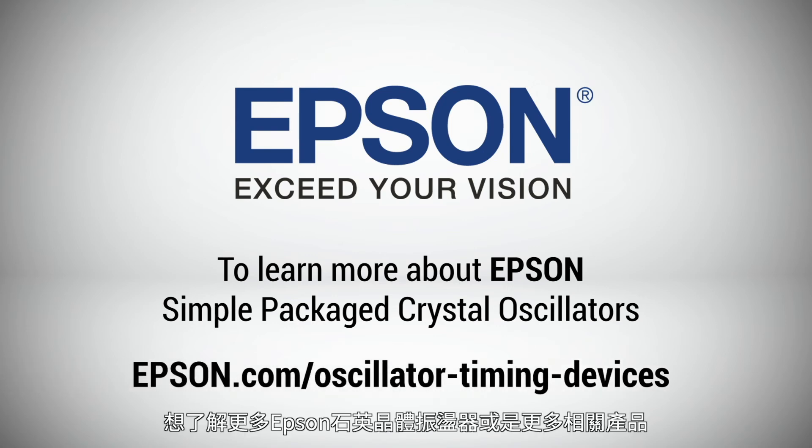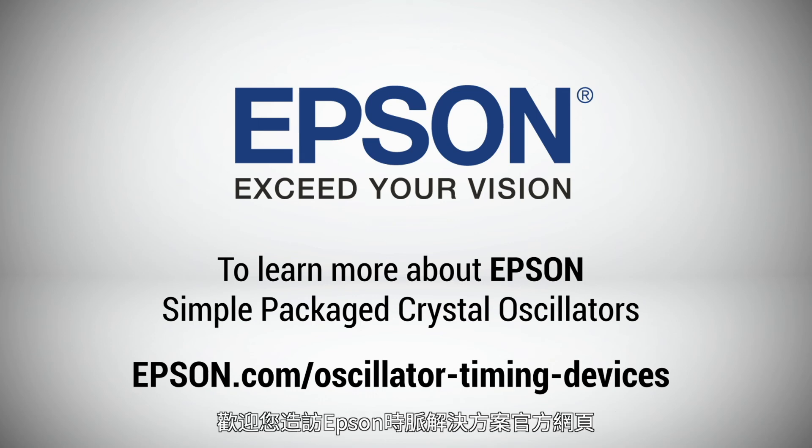To learn more about Epson's comprehensive line of simple packaged crystal oscillators, or to order from the full range of Epson products, visit Epson's timing site below.